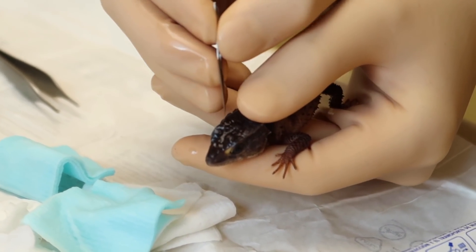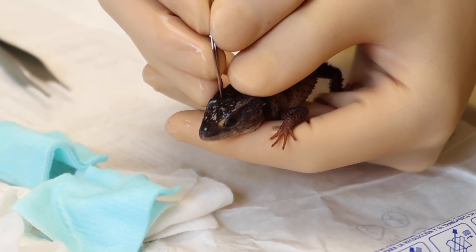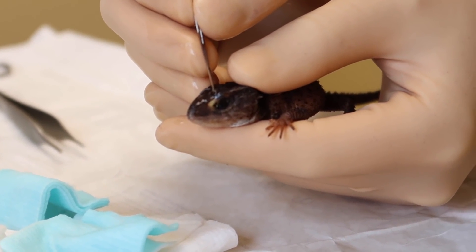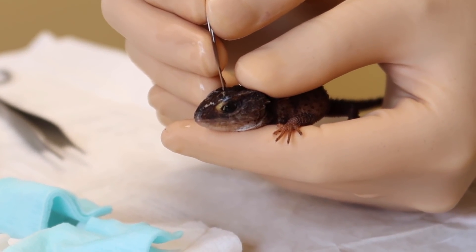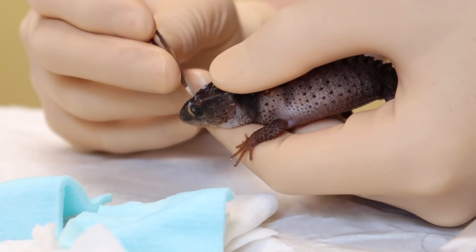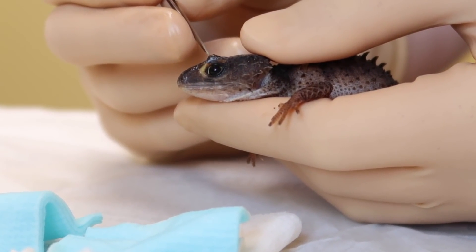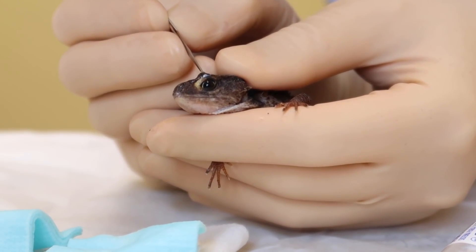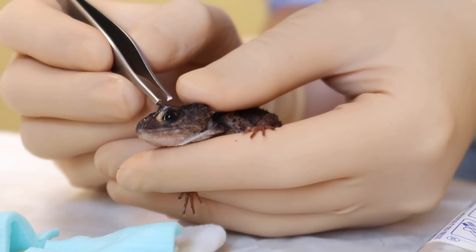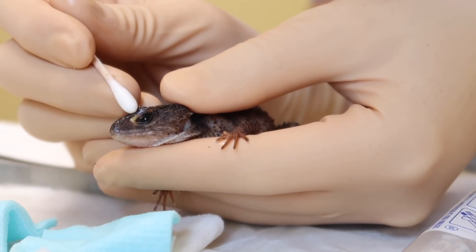Using steady hands and the scalpel blade, Dr. Brown begins to create a small incision over the abscess site. This isn't easy because crocodile skinks have very tough skin. He also has to pay extra close attention to the way he cuts because the abscess is directly above the animal's eye. It's got such thick skin, it's tough to get in, but we've made a little tiny hole so far.